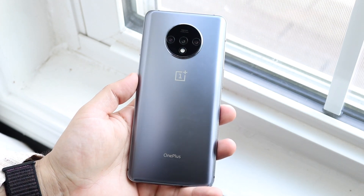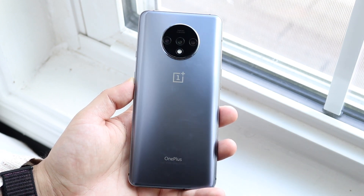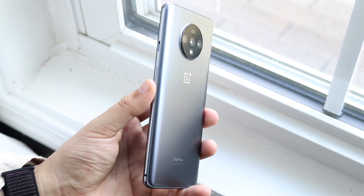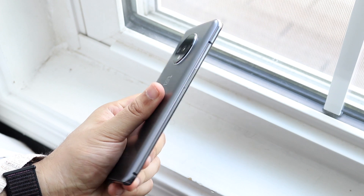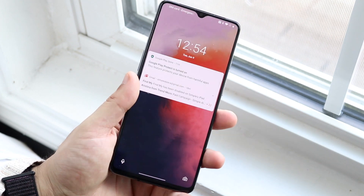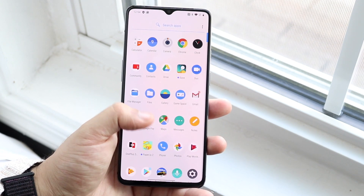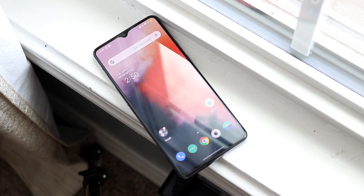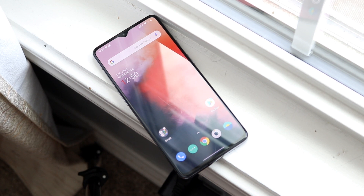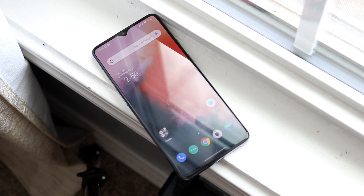It's not an ugly phone by any means — the design language still holds up completely, and it doesn't even feel like it's that old. Now hitting on the software, this thing started off with Android 10 with OxygenOS 10. OxygenOS is one of my favorite Android versions out there — it's so minimal, it just gets the job done, nothing that's all in your face.